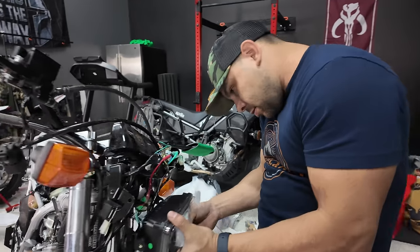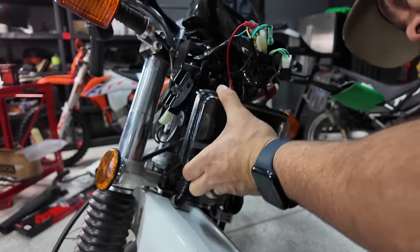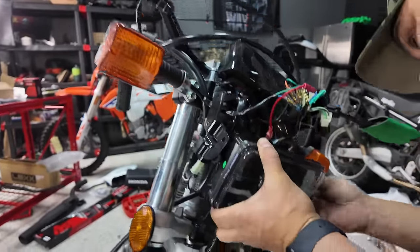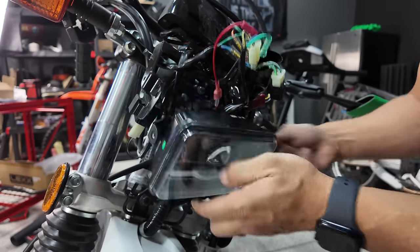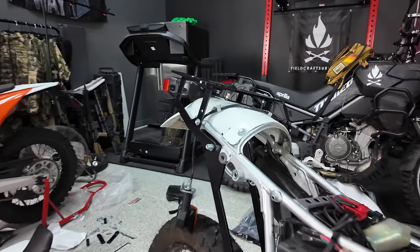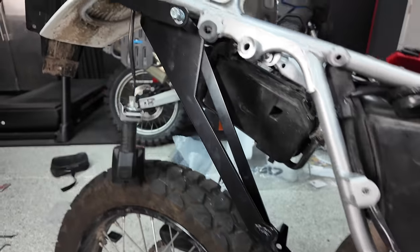Mike over here is working on the new fancy LED headlight. It basically just replaces all the OEM hardware and gives us a nice LED with a running light — quite a bit brighter than the stock headlight.